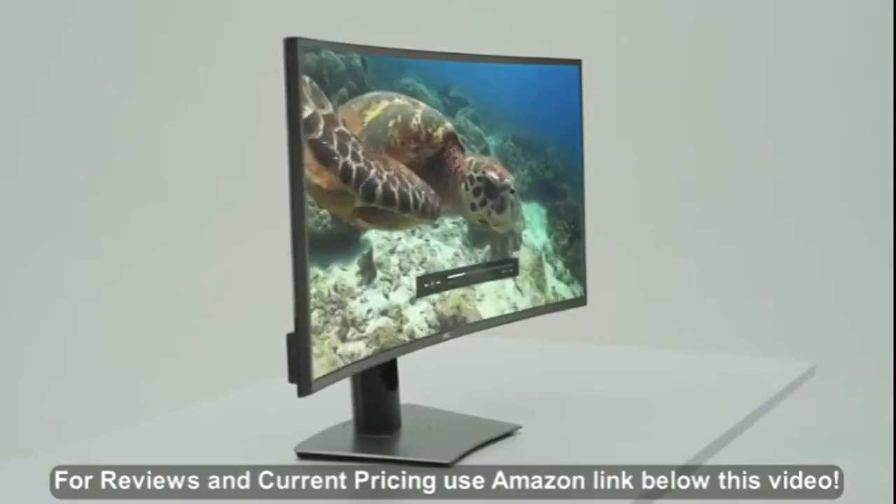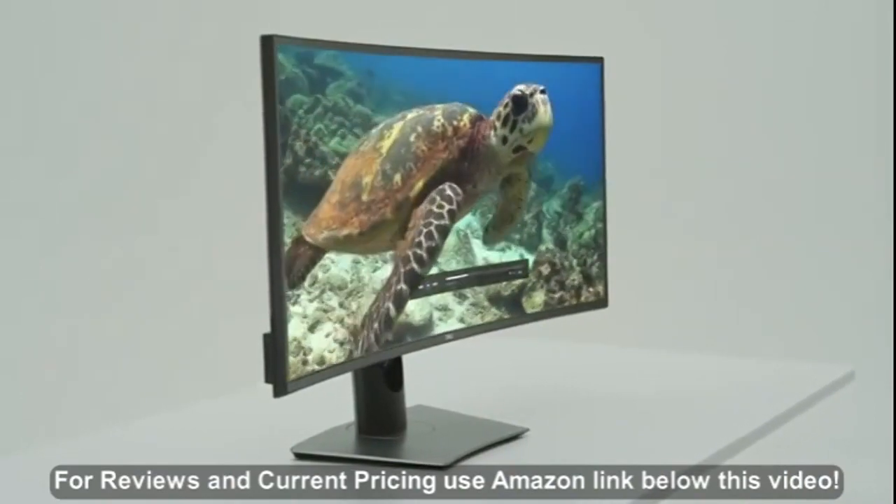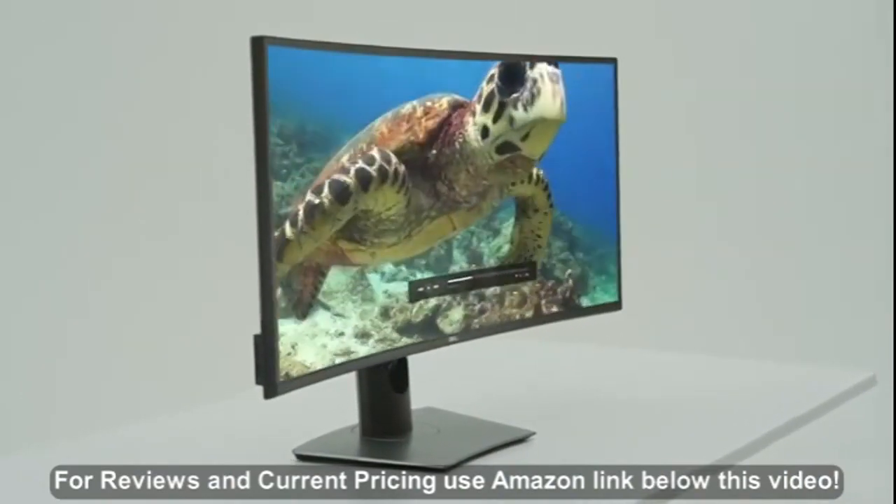Be inspired to do more with the all-encompassing experience of the Dell Ultrasharp 38 curved monitor.